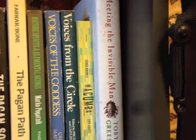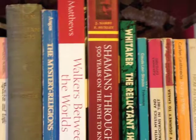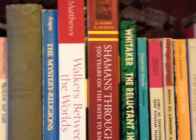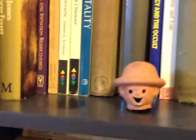On the top shelf we've got more of a mixed bag: various paganism titles, mysticism, shamanism, through to theosophy. On the Immediate Future by Annie Besant, who to all intents and purposes took over the Theosophical Society from Madame Blavatsky.